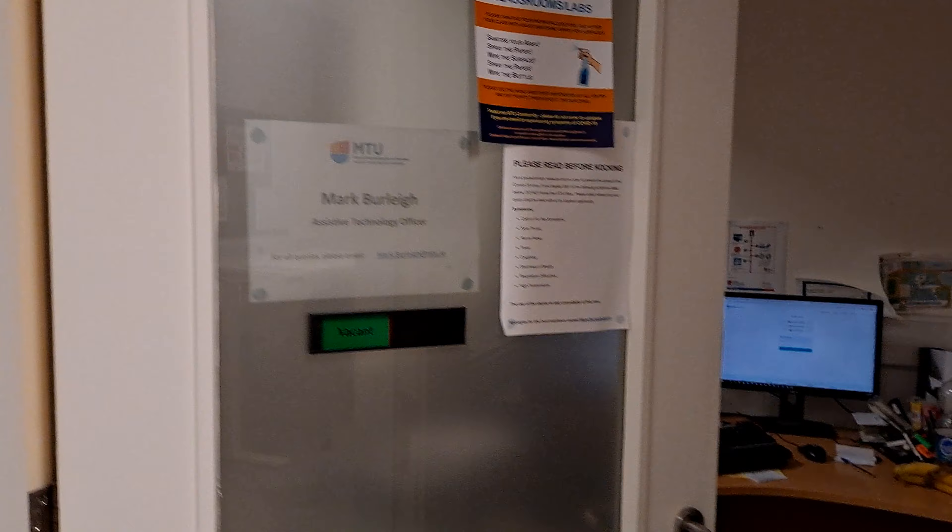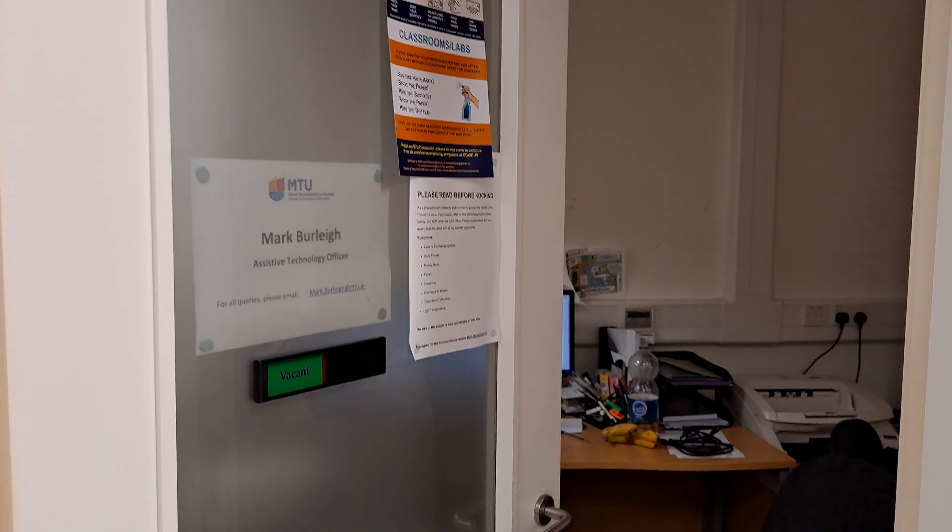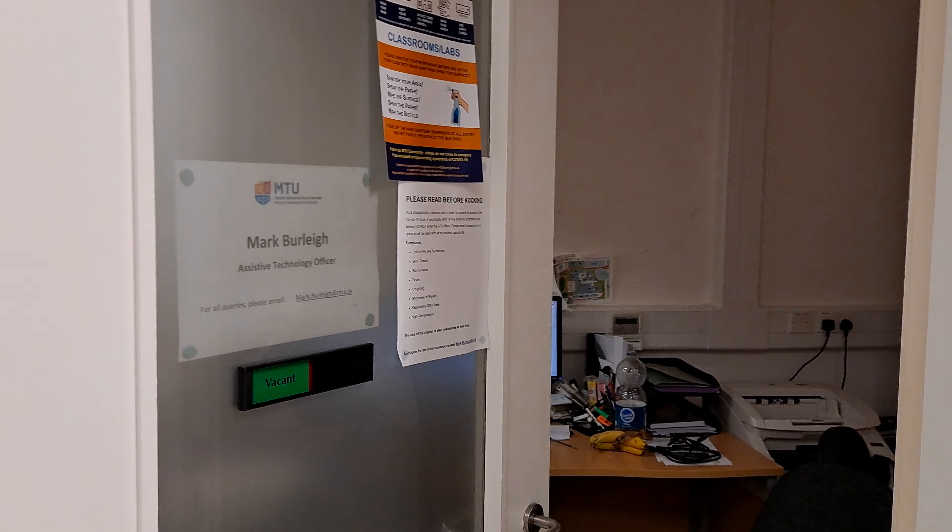Here we have Fiona's room for learning support, we have the transitions program, and we have Leslie — how are you — and we have assistive technology.